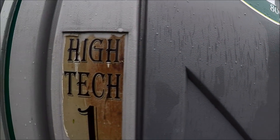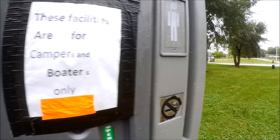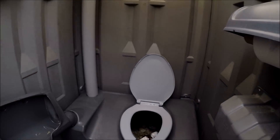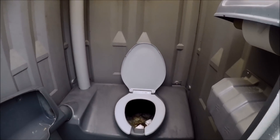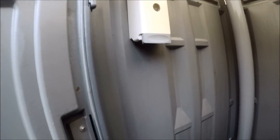Today we're going to build a mound in Hitech 1. Let's take a look first. Nice. It's getting pretty high.